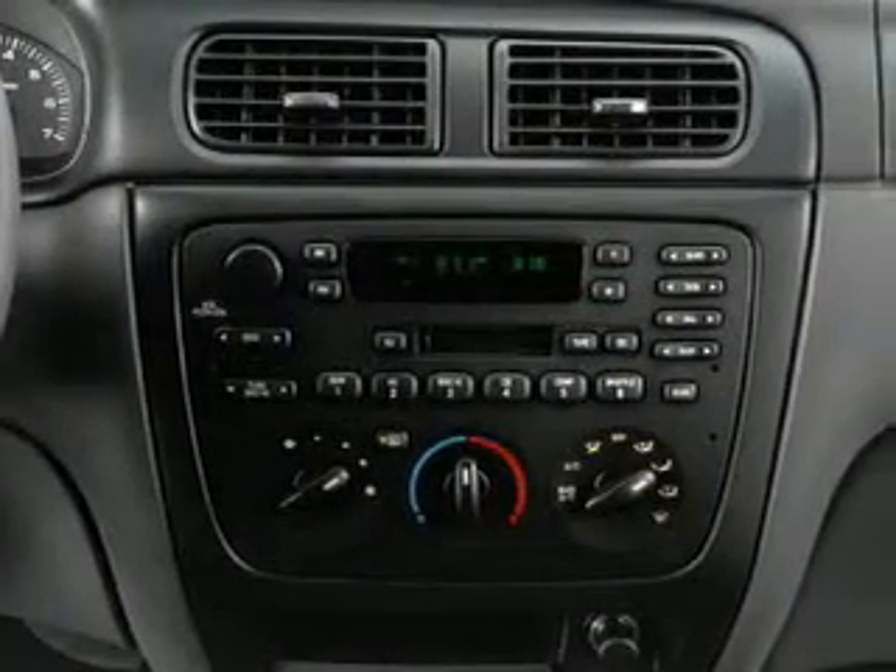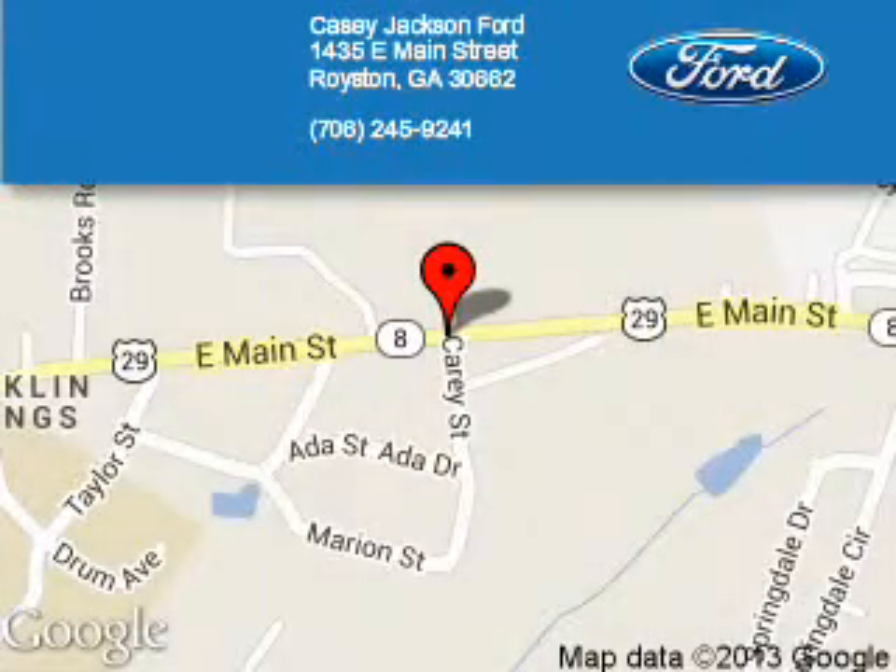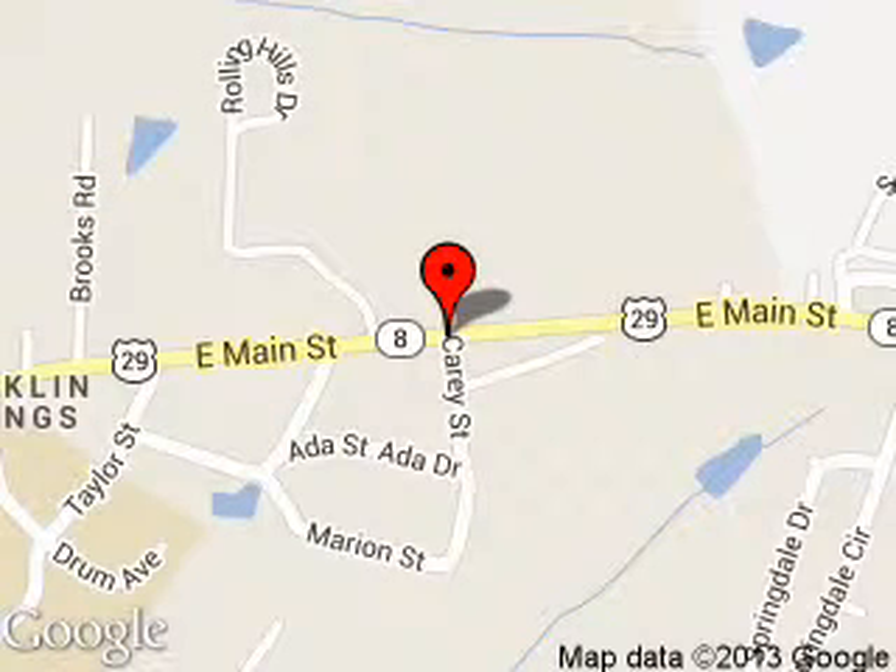Let us put you in the driver's seat today. Call or click to contact us. KC Jackson Ford is dedicated to doing everything possible to ensure that the experience you have selecting your next vehicle is a pleasant one. We are located at 1435 East Main Street, Royston, Georgia, 30662.